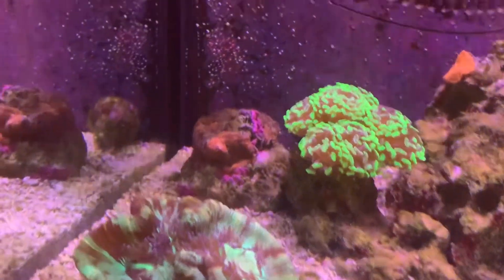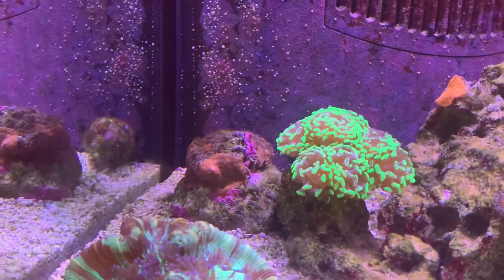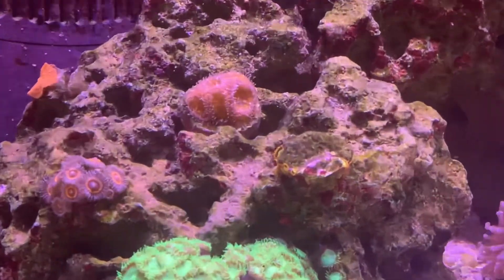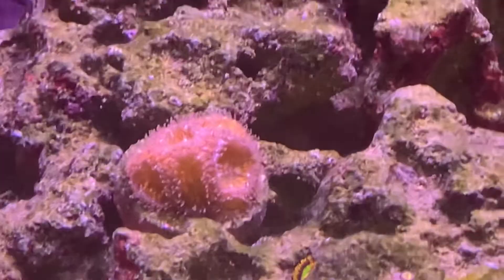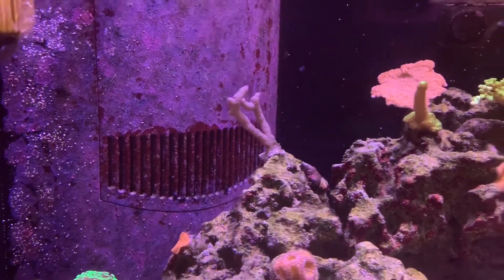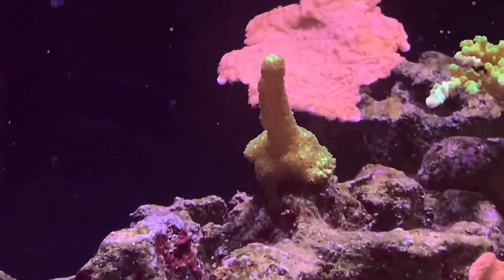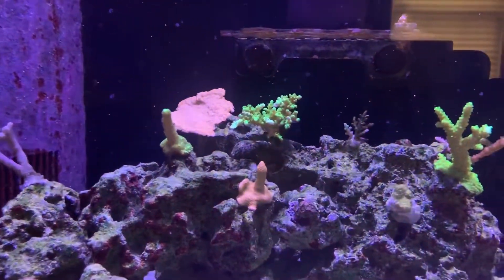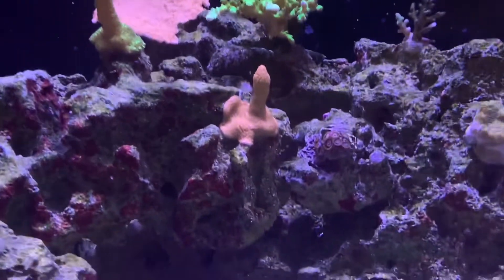That war coral on the back never really did a whole lot but it's coming - this thing's never been happier. There's a little orange mushroom back there. These acans are loving life right there - that's cool. These sticks here, you got that blue bird's nest over there doing good, getting some growth. This green guy hasn't done a whole lot but he's fluffy and happy. The monti in the back is doing well.